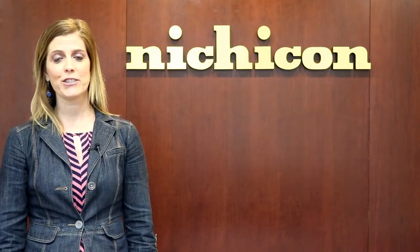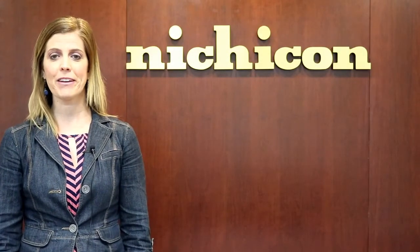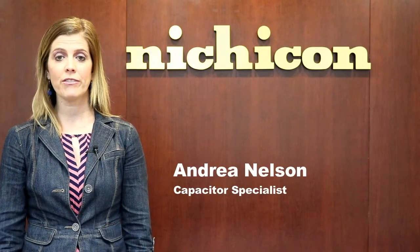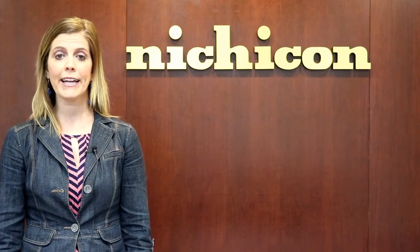Hello, and welcome to the next installment of Nichicon's Tech Topic Video Series. Today we'll outline the advantages of Nichicon capacitors as they relate to the Internet of Things, or IoT.